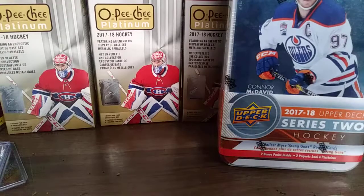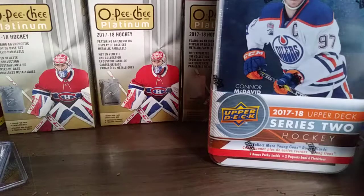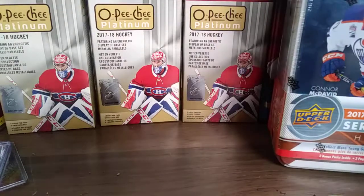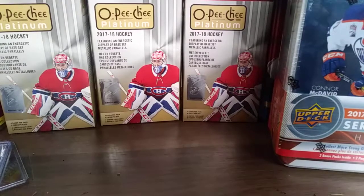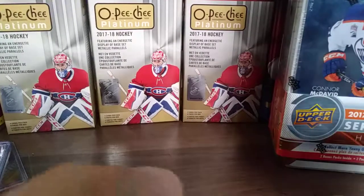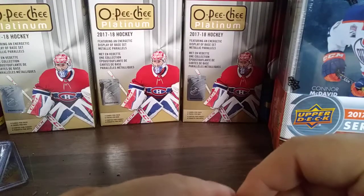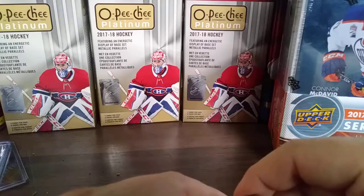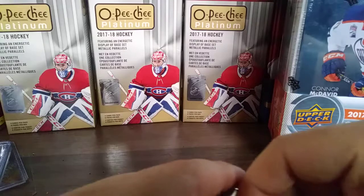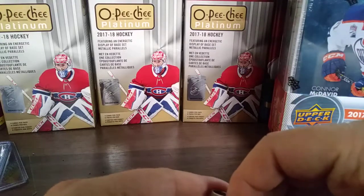Today we have a 2017-18 Series 2 tin. I haven't broken a tin of this yet, so hopefully we get something good. I also have two boxes of OPG Platinum 17-18. I went to Toys R Us hoping to get some MVP blasters, but they were not there yet. Really hoping to pull an Ethan Bear rookie as well as some other rookies.